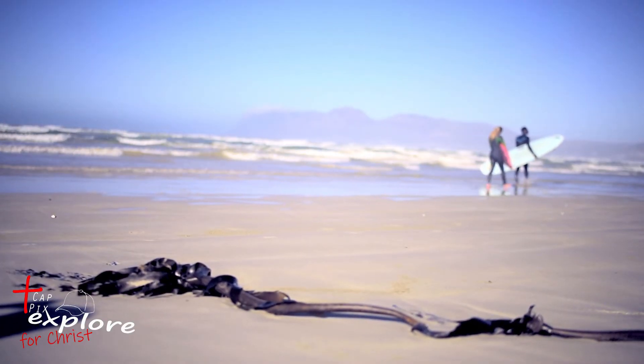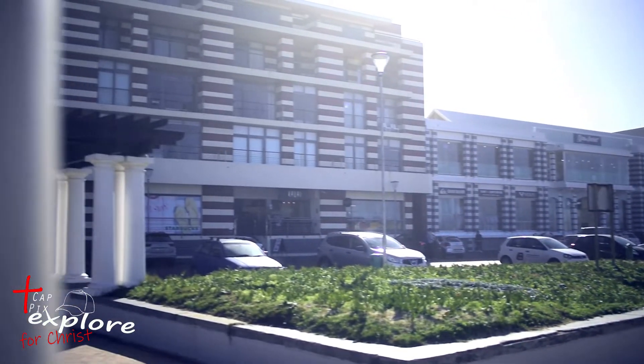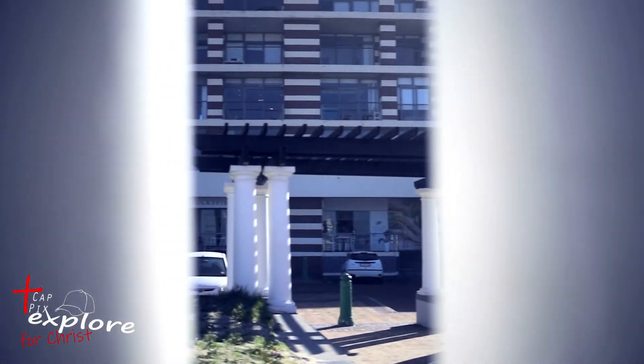Muizenberg beach is also a popular surfing spot. You can also find surfboard and wetsuit rentals as well as surf lessons just across the street.